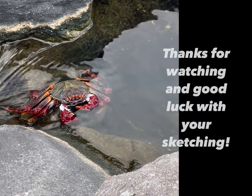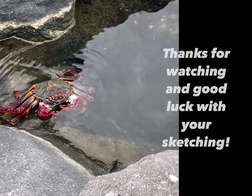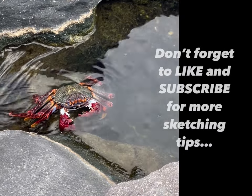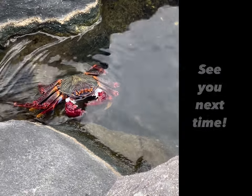So that's it. Little crab to keep you company. Thank you so much for watching and I wish you luck with finding moments to sketch while you're on holiday with your loved ones. See you next time.